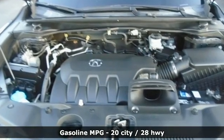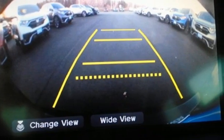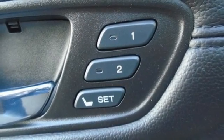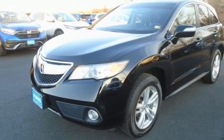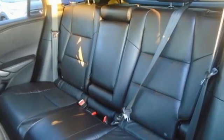Automatic transmission, gas pressurized shocks, integrated navigation system, memory exterior door mirror settings, front heated leather bucket seats, auto dimming rear view mirror, streaming audio, push button start proximity key, dual zone climate control, and V6 engine.